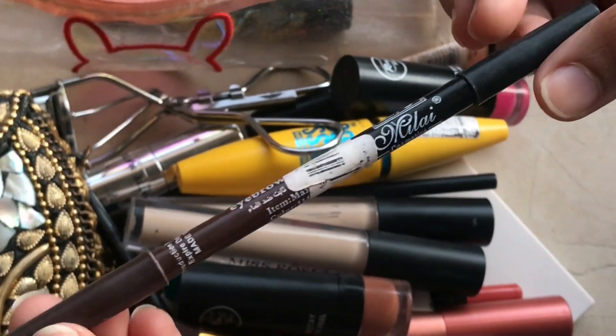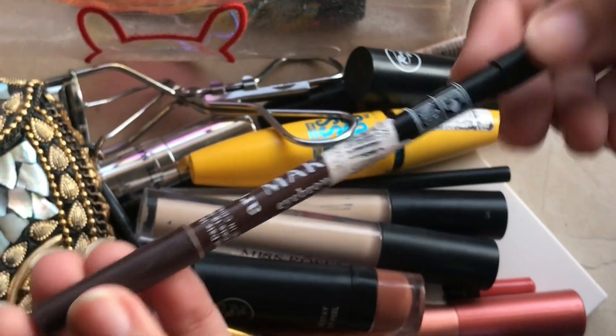After that, this is an eyebrow pencil — one side is black and the other side is brown. This is an OG pencil.